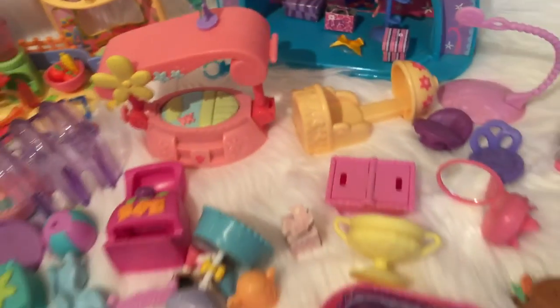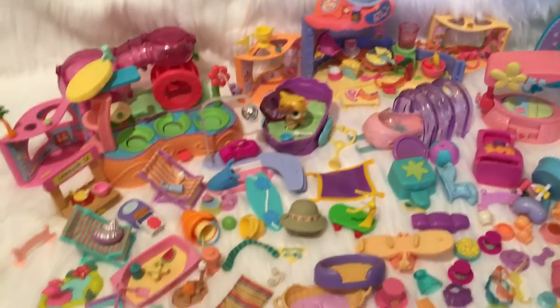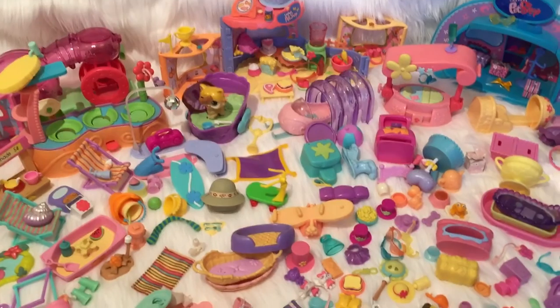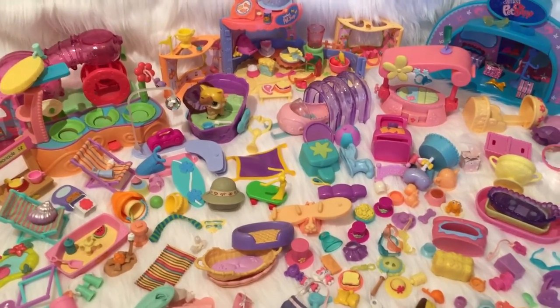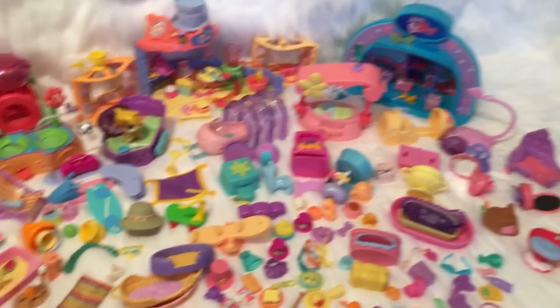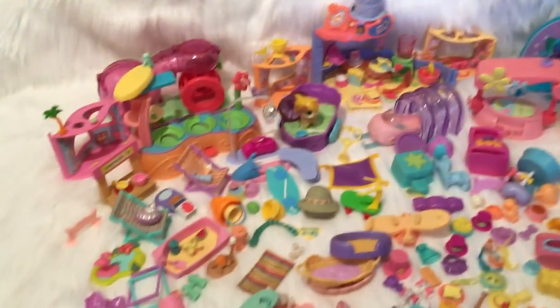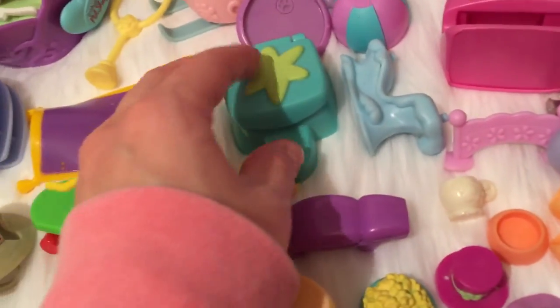I'll be listing these on eBay for sale - let me know if you're interested. I cannot wait to get these out of my life, they are taking up way too much of my time. I have sold tons of the pets - I sold them in two different listings, one sold for $100 and the other sold for $150. So I'll take under $100 for both of the lots of the videos I'm listing today, so make me an offer.